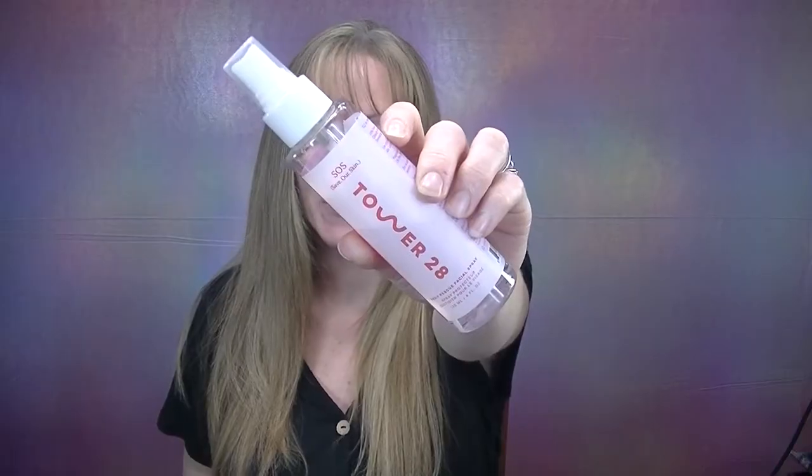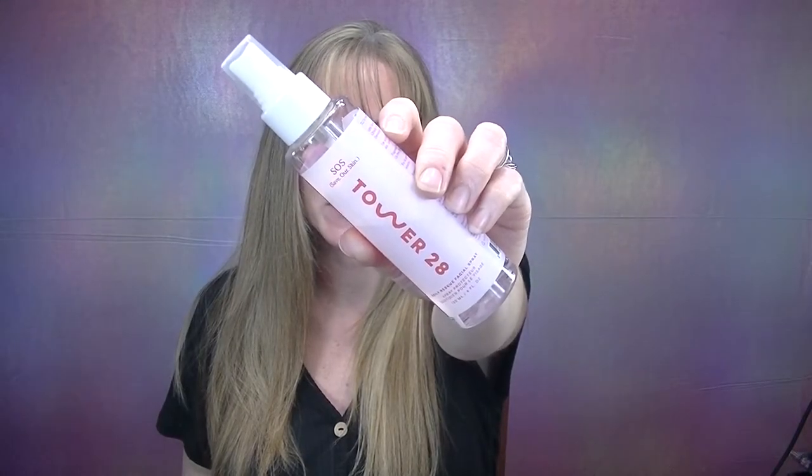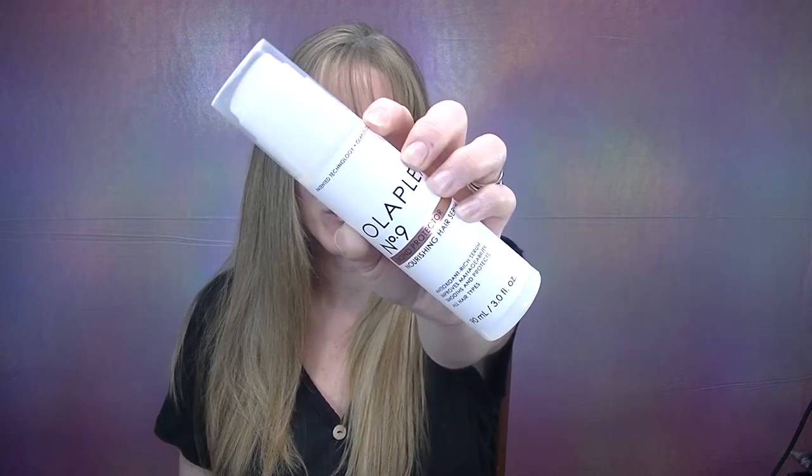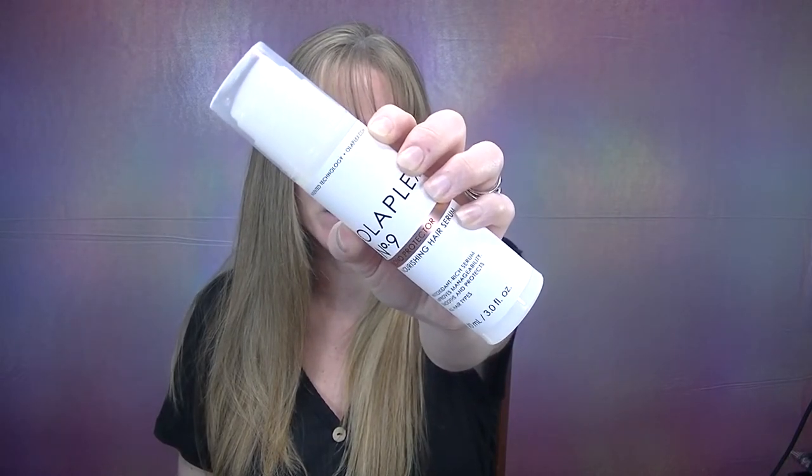Hi everybody, my name is Danielle Nicole and welcome to Monetary Makeup. Today we are going to be talking about some new releases from Sephora that have helped save my hair and skin. Some of these prices might surprise you, so hopefully today's video can help you save some money and find some alternatives. Products include the brand new Tower 28 SOS serum, a comparison with the Tower 28 SOS spray, a new glossy hair system from Verb, and the brand new Olaplex number nine.